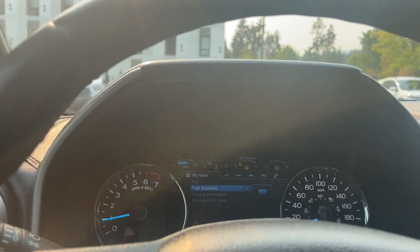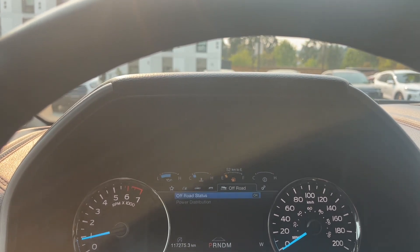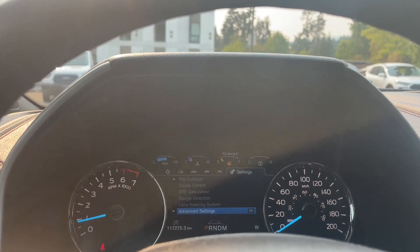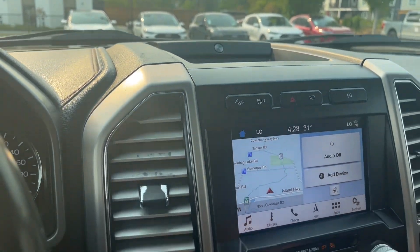Menu options include: my view, trip fuel, truck info, towing, off-road, settings — and these all have sub-menus. They also have the B&O badging for your audio system and a little cubby.